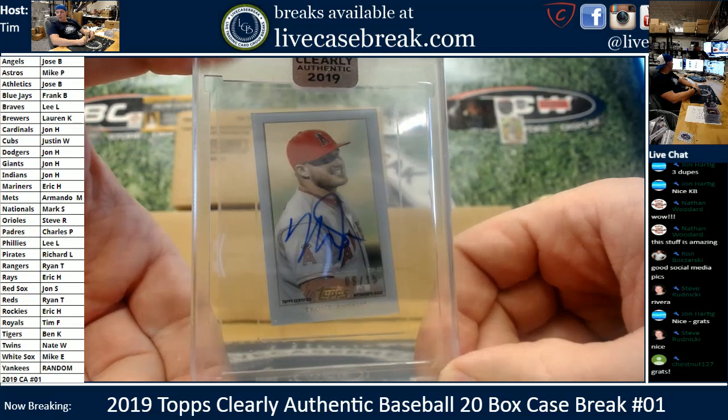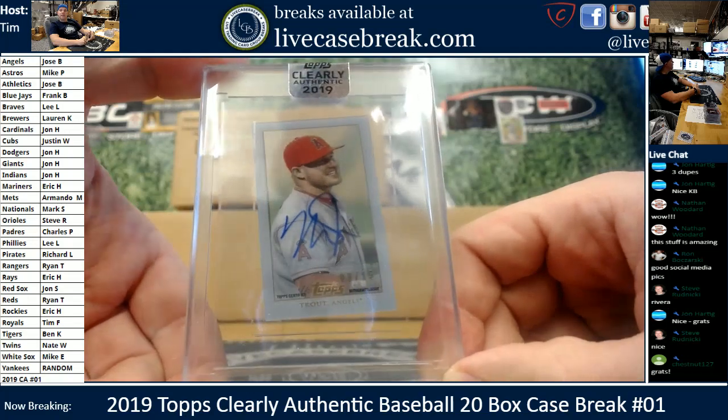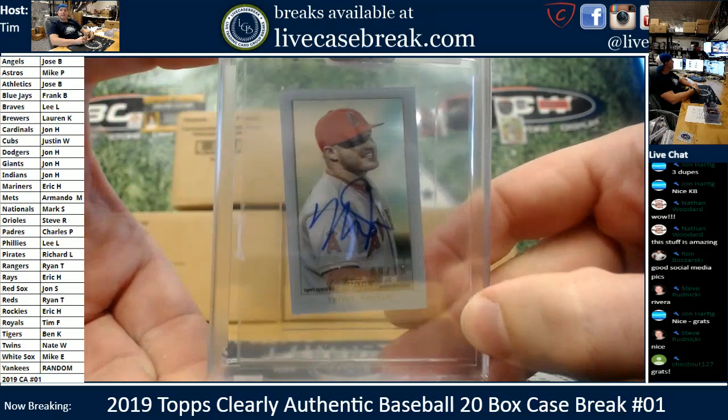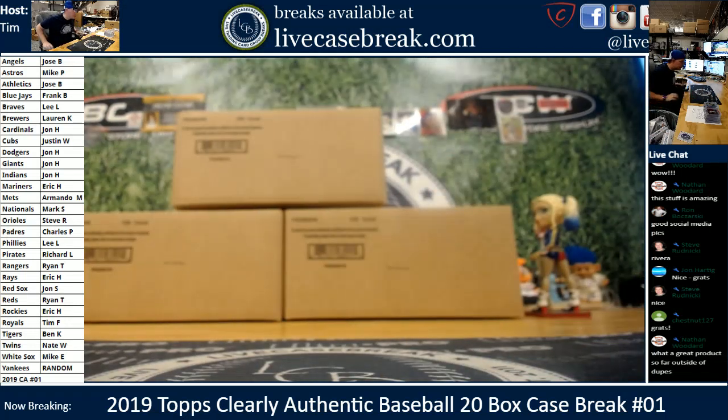I thought maybe you bought the A's by mistake, or the Angels by mistake. Either way, that's yours. There's the back of the card. Really, really sharp looking Trout. Excellent freaking case of Clearly Authentic — I don't know what else to say. A couple dupes, only one bad dupe though. All right, let me save this, guys, and we'll be back to fill up the rest of Cases 2, 3, and 4. Thank you for joining.